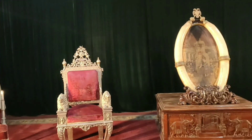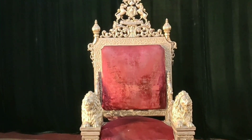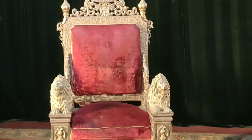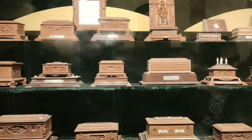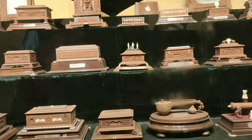Inside we can see the king's throne, costumes, and toys. There are also writings on display. This is the library area and souvenirs section.